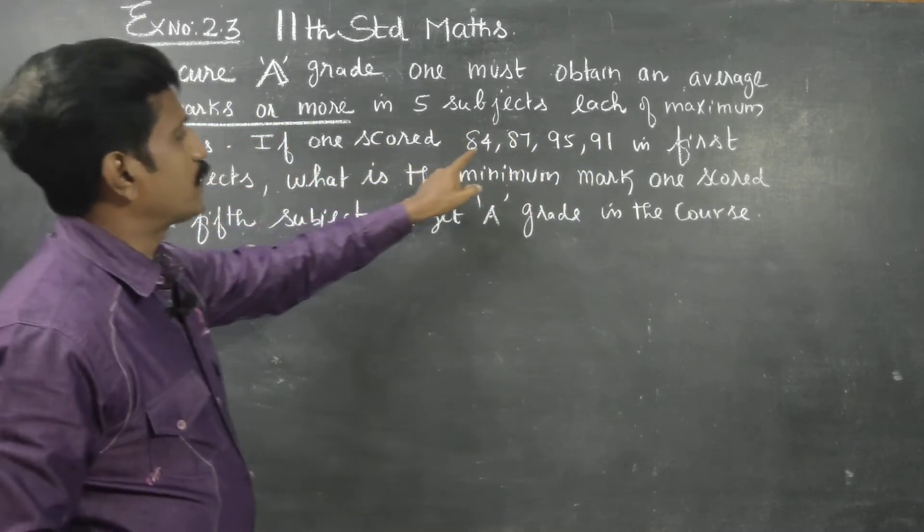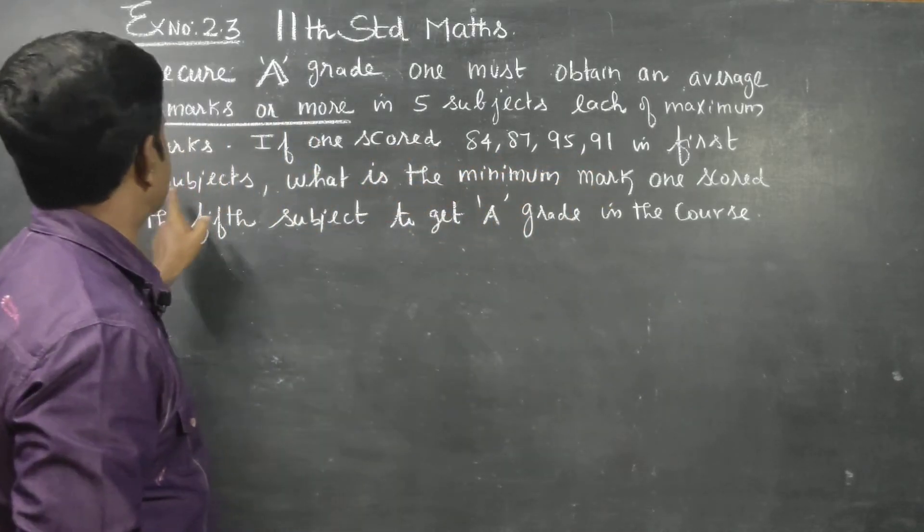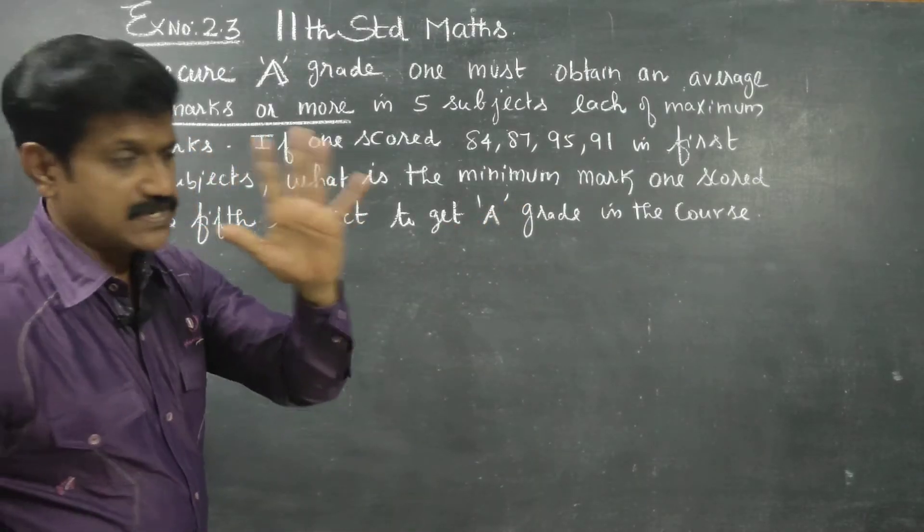If one scored 84, 87, 95, and 91 in the first 4 subjects, what is the minimum mark one scored in the 5th subject?